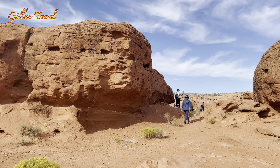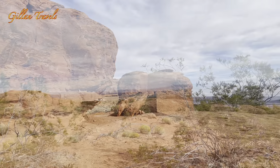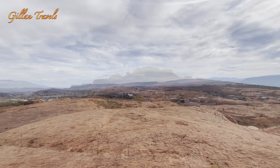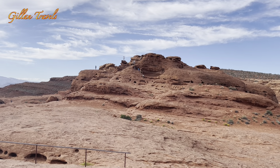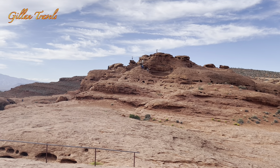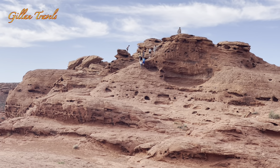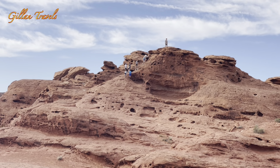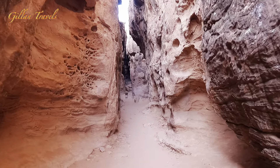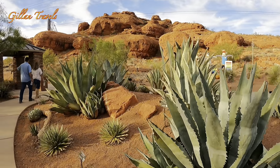It is a 52-acre rustic community park situated on the Red Hills Parkway, just about a 10-minute drive from the city proper. This park is truly a paradise for rock climbers and hikers. There are many trails and rocks to climb. We were able to hike up to the top and see the little rock arch. We experienced the narrows, well partly, and had a relaxing walk to a nearby desert garden.